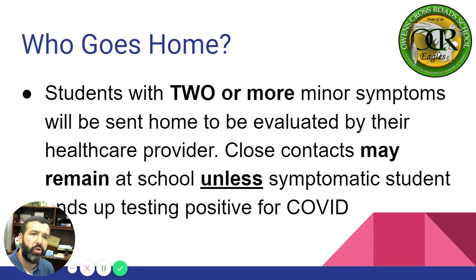Who goes home? Students with two or more minor symptoms will be sent home to be evaluated by their healthcare provider. Close contacts may remain at school unless the symptomatic student ends up testing positive for COVID-19. Notice that close contacts can remain at school with minor symptoms, but not with major symptoms.